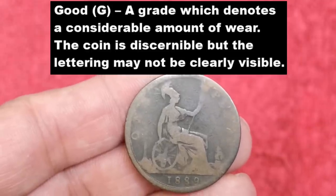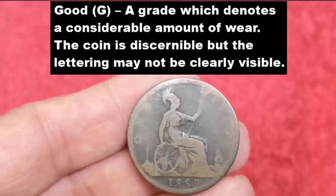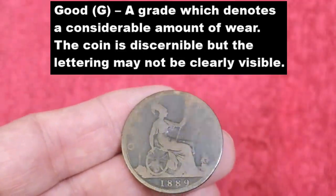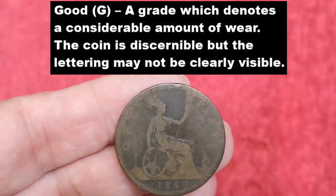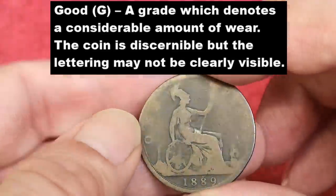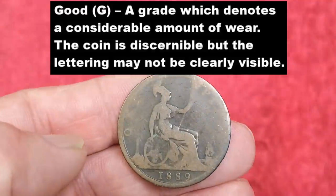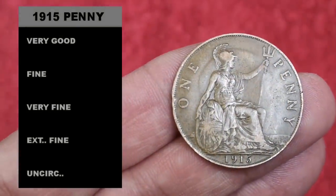Next is 'good' condition — though the word 'good' is a little deceiving. This denotes a considerable amount of wear; the coin is discernible but the lettering may not be clearly visible. You can tell by the size it's a penny and you can read the date 1889, but I can't quite read the word 'penny' or 'one'. I would say that was good condition.